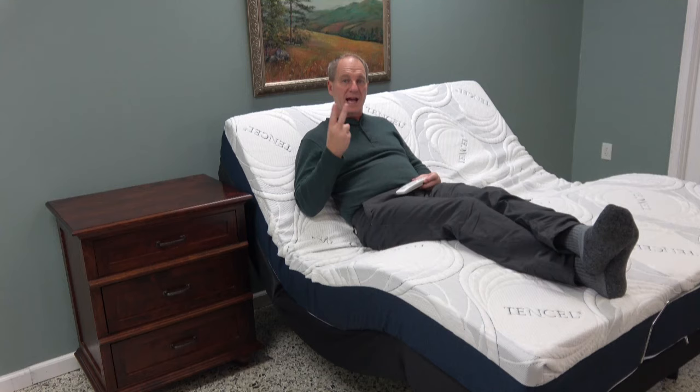Check the date on this video, because even though Leggett and Platt is currently using glass-top remote controls, I feel fairly certain they're going to change that and go to a raised-button remote. There have been a lot of complaints. So if this video has any age on it, call us and ask whether they've changed the remote controls on the adjustable beds.